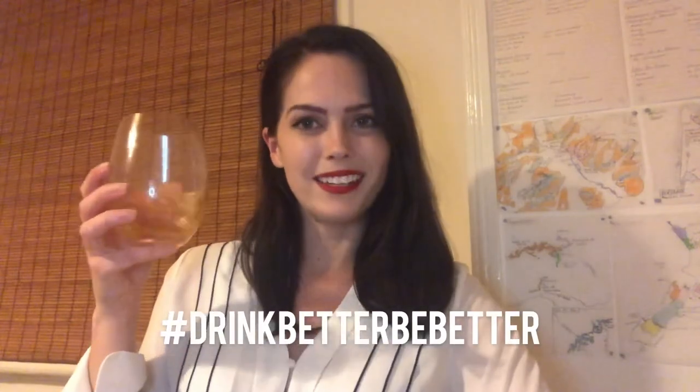That is all from me today. I hope you've enjoyed this video on orange wines. Give it a like if you enjoyed it, and remember to share it and subscribe for more upcoming wine education. Until next time, remember: drink better, be better.